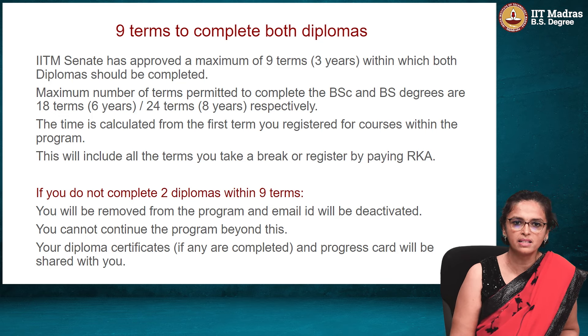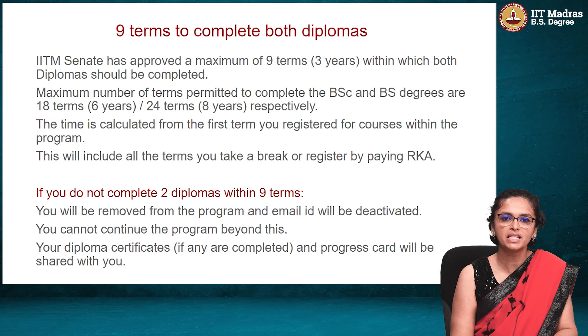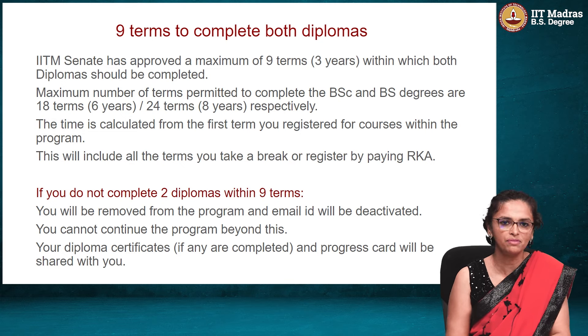Basically, the entire BSc program — which the IIT Madras Senate has approved — needs to be done within 6 years or 18 terms. And if you want to complete the BS program, it has to be completed within 8 years or 24 terms. This is for the BSc level and for the BS level.